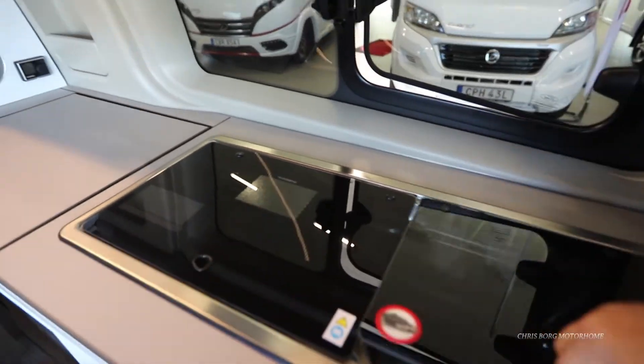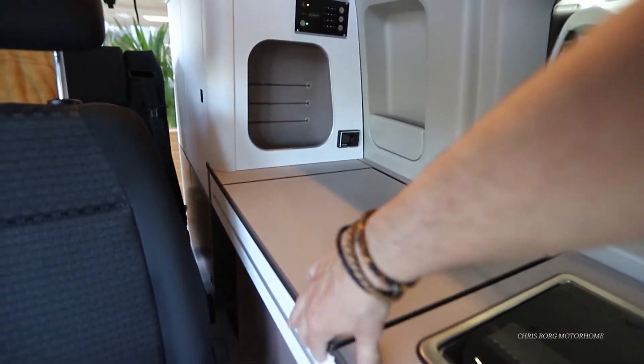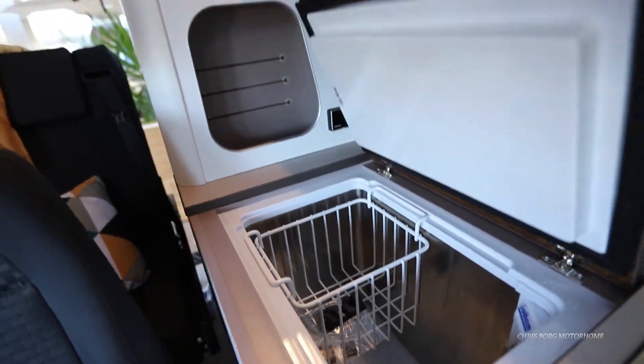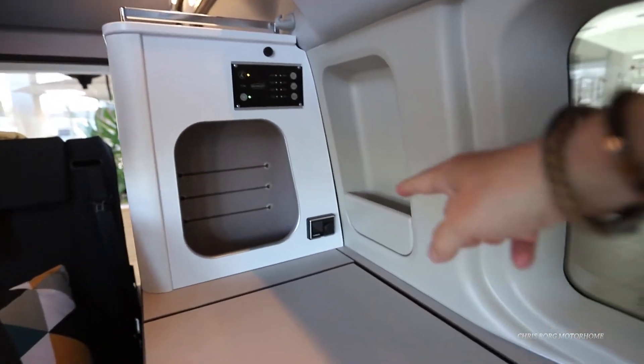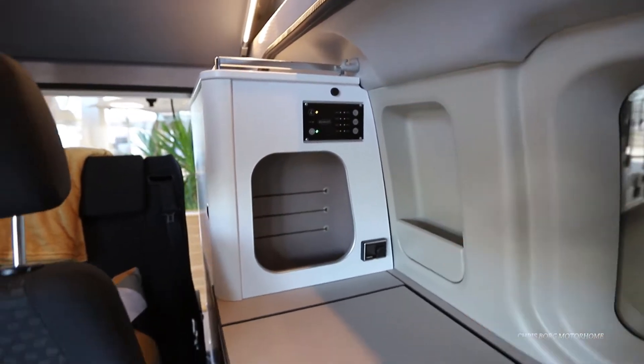You have a sink and a two-burner hob. And here's the fridge. This is the heating system and this is the main control.